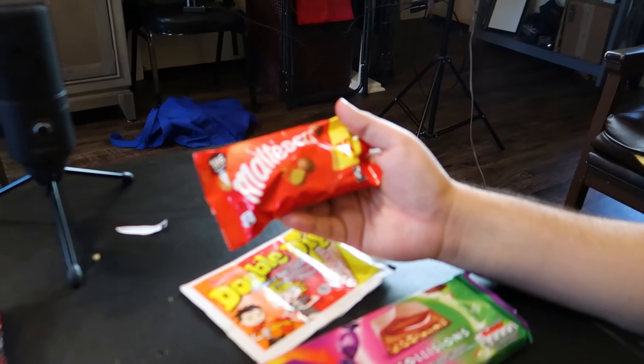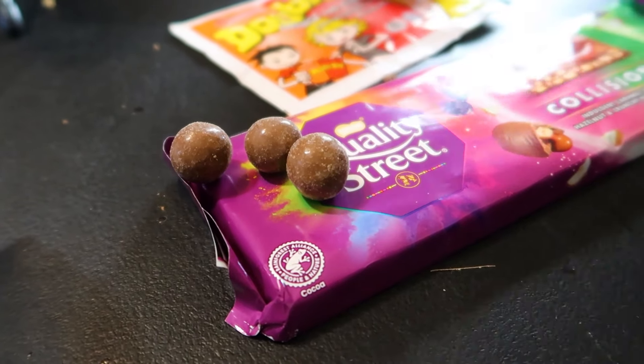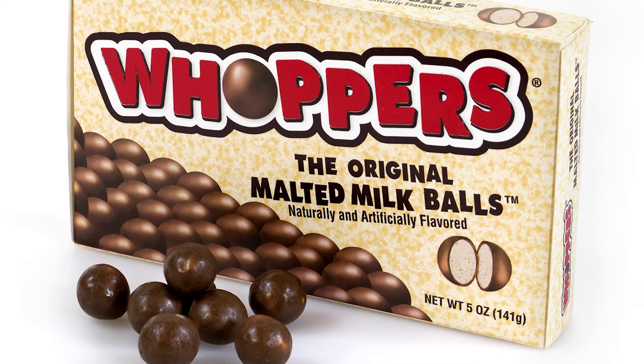Next up we have Maltesers. I've heard so much about these and I'm excited to try them. They're really light — I feel like these are going to be crunchy. I was 100% right. Do you remember those ones from the movie theater? Whoppers — that's what they were called. These are much more light though. The Whoppers had more chocolate.